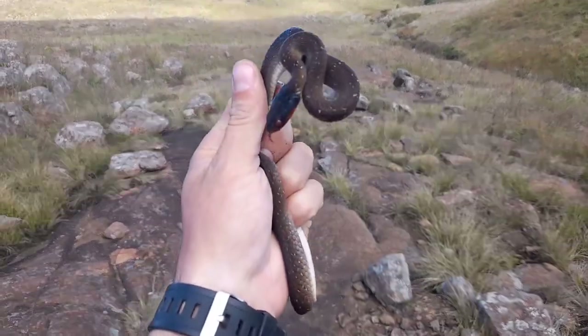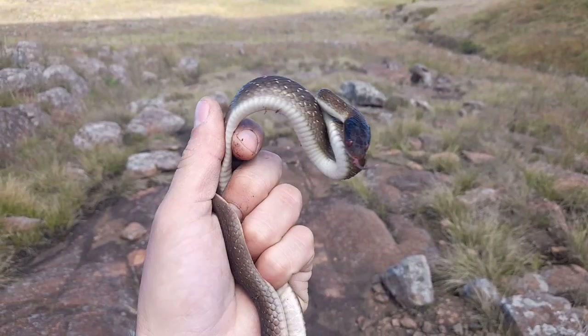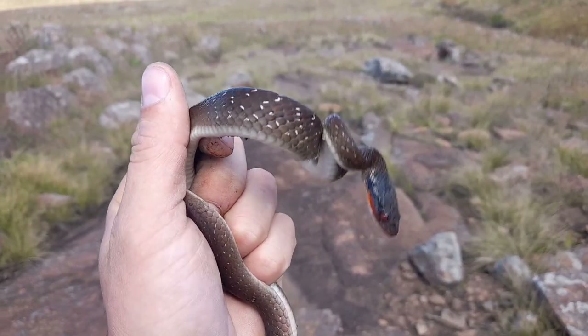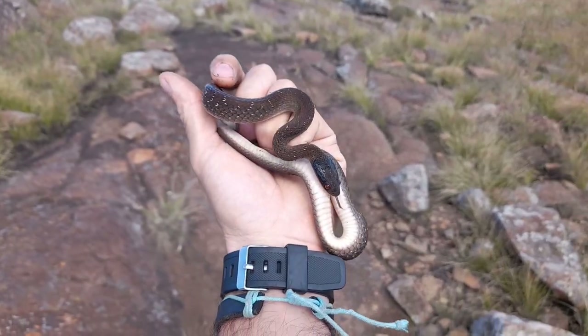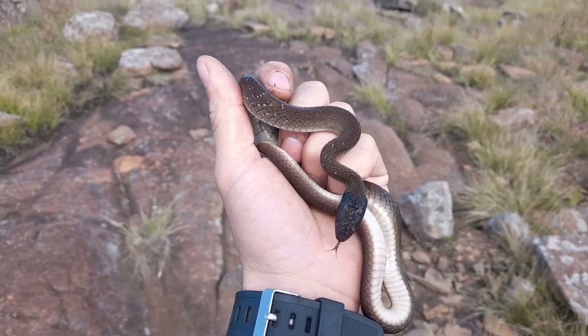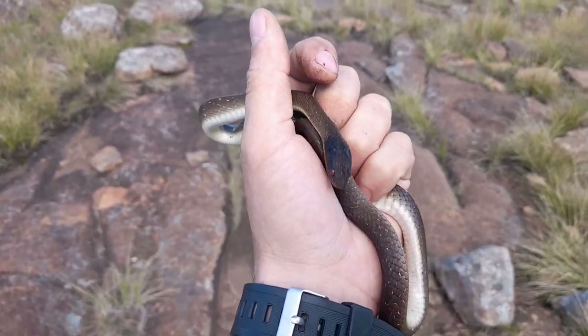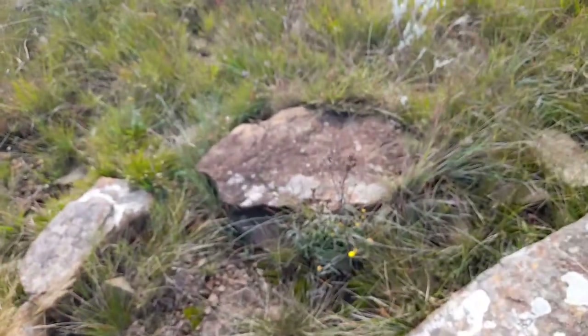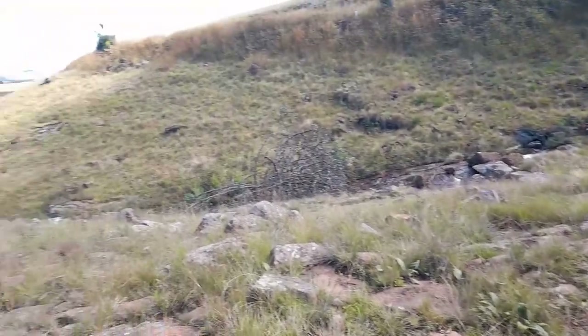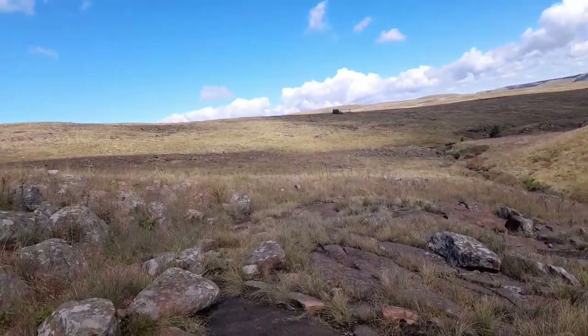First snake of the morning — a herald snake, a really dark one sporting some nice color on those lips. Despite how common they are, it's actually been a couple of months since I found a herald snake. Pretty cool, sheltering underneath that rock right over there by the little stream at the bottom, surrounded by pristine grassland habitat.